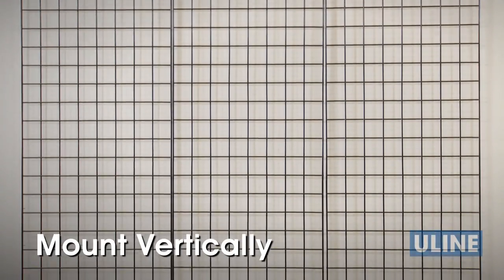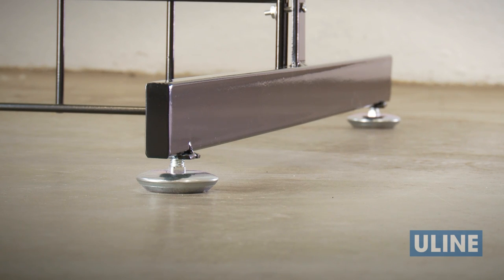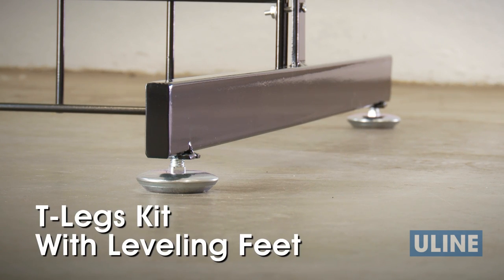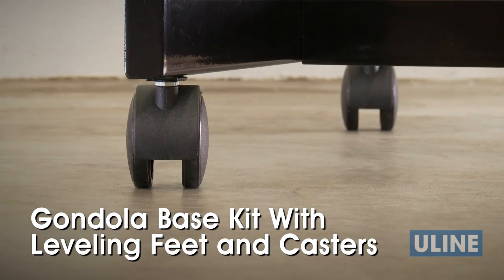ULINE grid wall panels are available in a number of sizes and can be mounted vertically or horizontally. Options include the T-Legs kit with leveling feet or the gondola base kit with both leveling feet and casters.